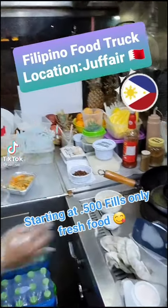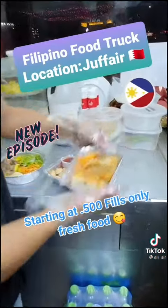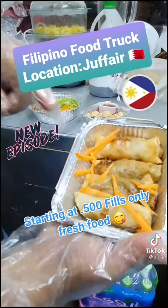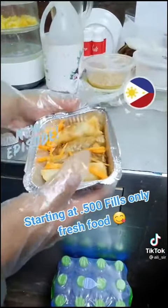All right guys, tonight I'm here at the Filipino food truck located in Juffair. Let's see what they've got. They have a spring roll — it's vegetable inside, comes with carrots and green beans.